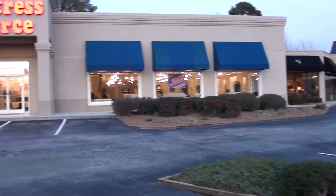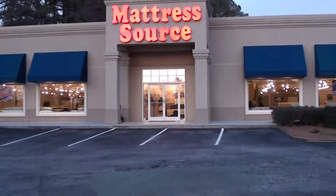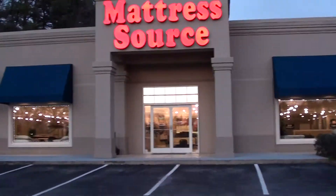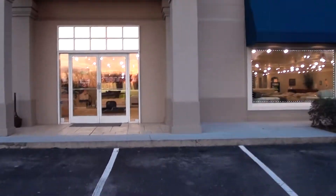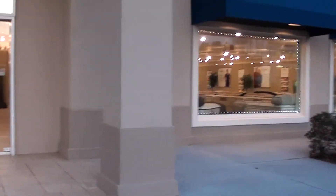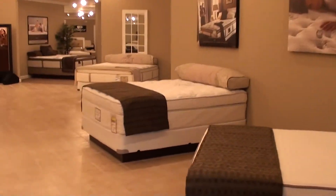This is our newest location that we just opened at 7010 Glenwood Avenue in Raleigh, North Carolina — a 20,000 square foot clearance center that has all of our latest in-stock models as well as closeouts.